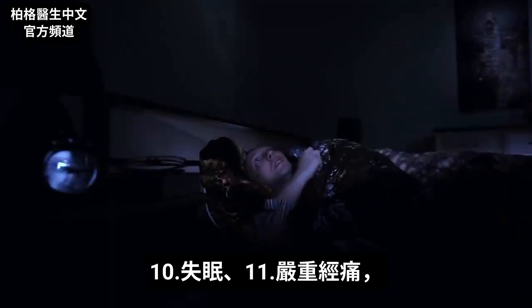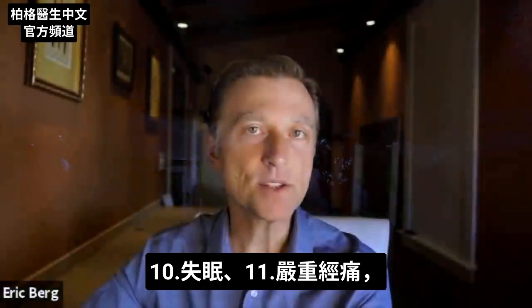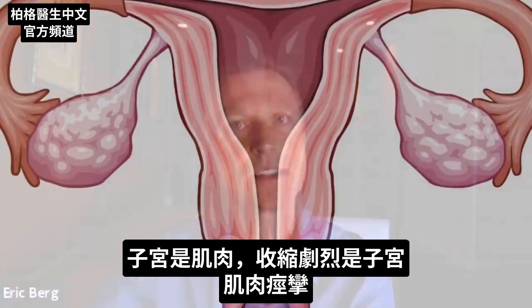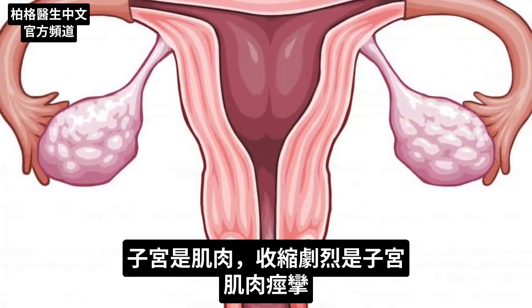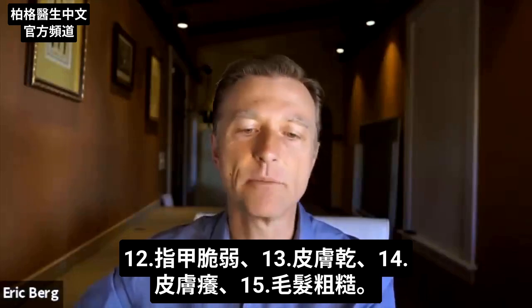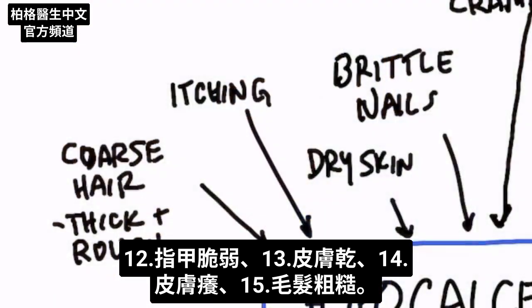Insomnia could be a state of low calcium in your blood. Bad menstrual cramps could also be low calcium — the uterus is a muscle, and it's basically just contracting too much, like a charley horse in the uterus. If you don't have enough calcium in your blood, you can also have brittle nails, dry skin, itching of your skin (pruritus), and even coarse hair, where your hair becomes thickened and rough.